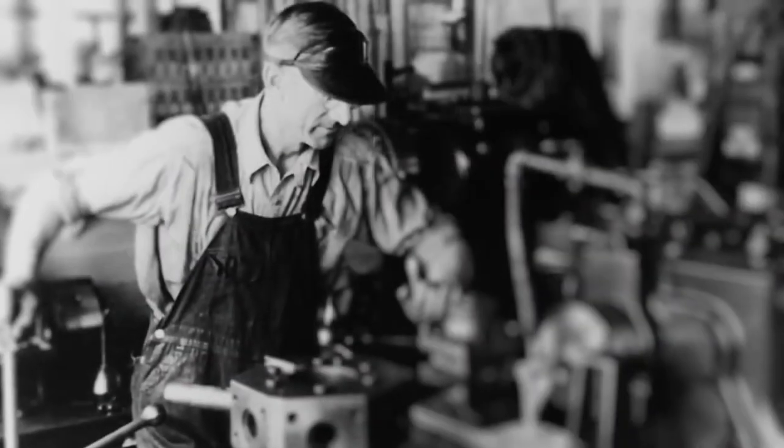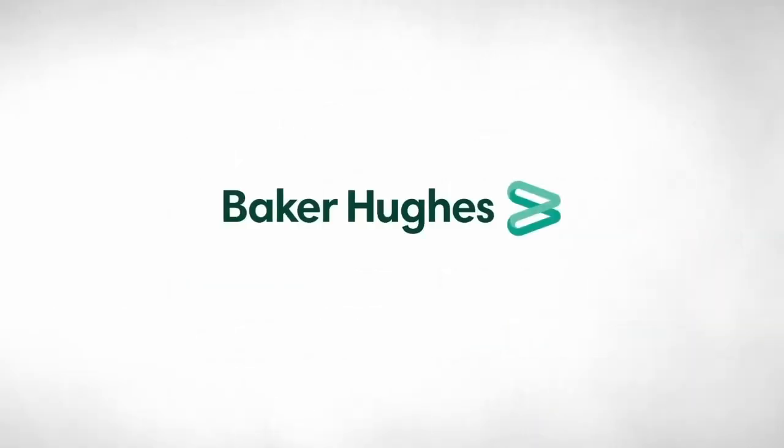Baker Hughes — building upon its storied past, leading the way forward as energy transitions into the future.